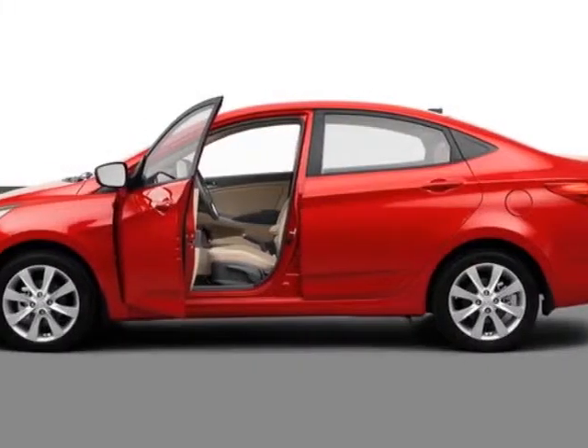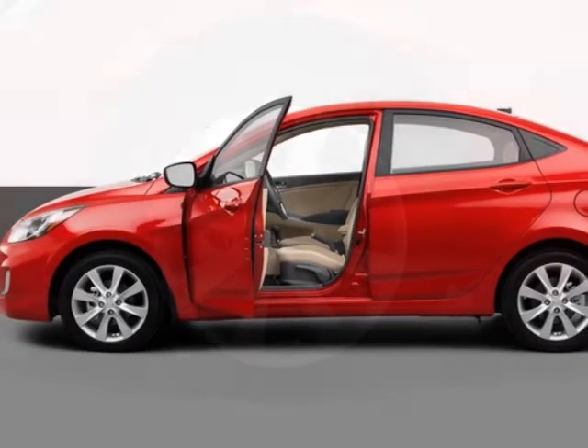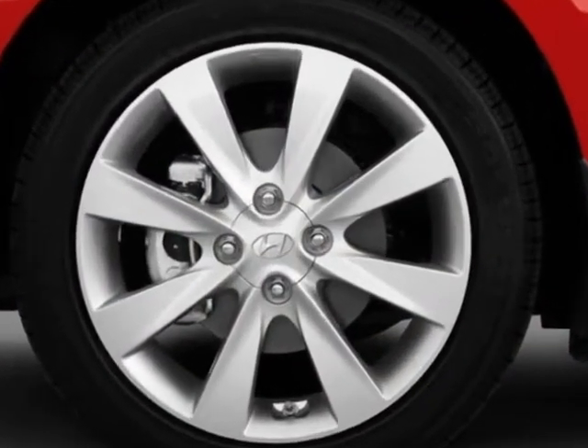Come take a look at this new 2013 Hyundai Accent. For your protection, this vehicle has a full factory warranty.